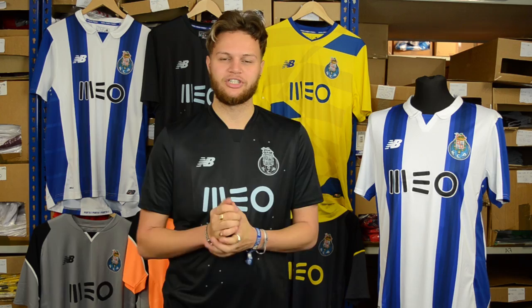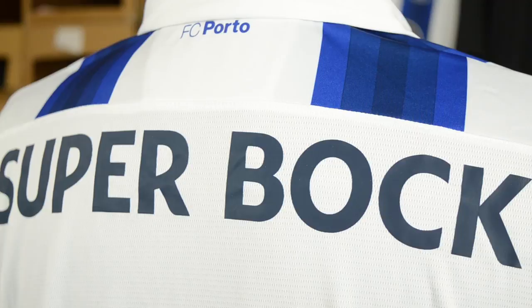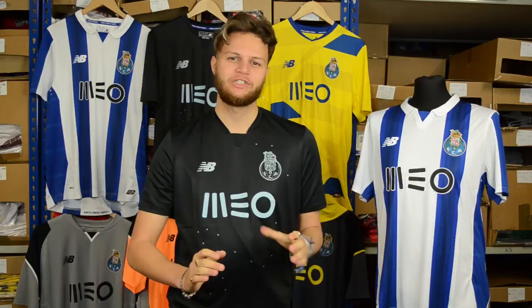Porto have a very interesting story when it comes to shirt partnerships as they were the first Portuguese club to feature a shirt sponsor. But this shirt doesn't just feature one sponsor, it has two — it has Mio on the front and Superboc on the back. I will admit when I was a kid and I used to see shirt sponsors on the back of the shirt, I did wonder how a team could have 11 players with the same name, but now I've learnt my lesson.